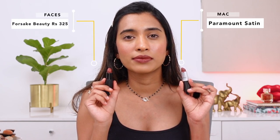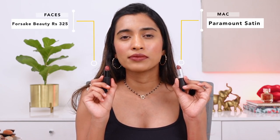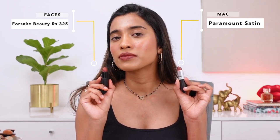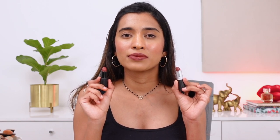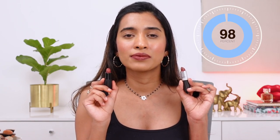Another option is the Faces matte lipstick in the shade For Sake Beauty. Because it's more matte, you can't really call it a 100% dupe, but if you want a similar color family it's worth trying. I really like this shade and it's a dupe for a lot of different lipstick shades — I'll try to get a separate video on that.